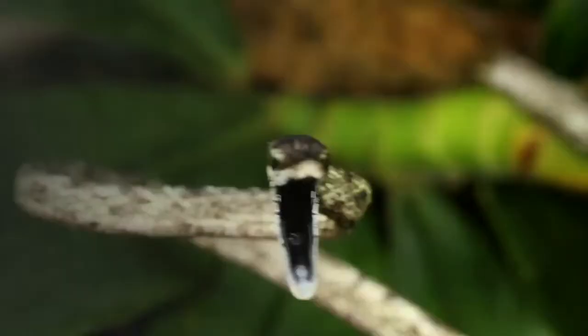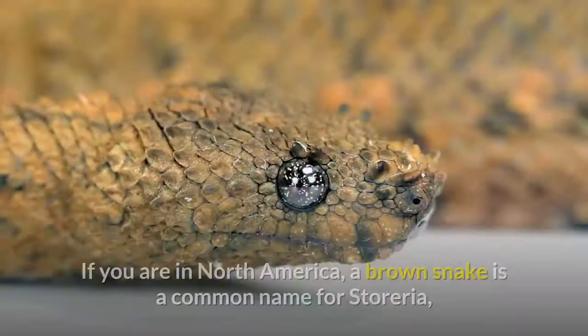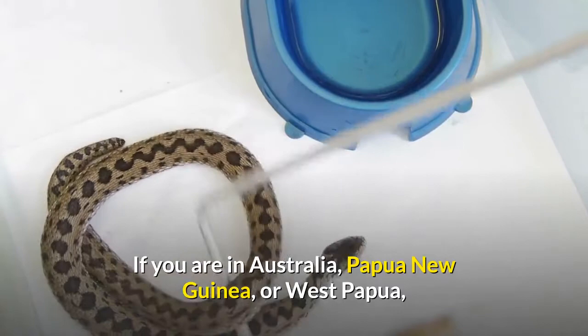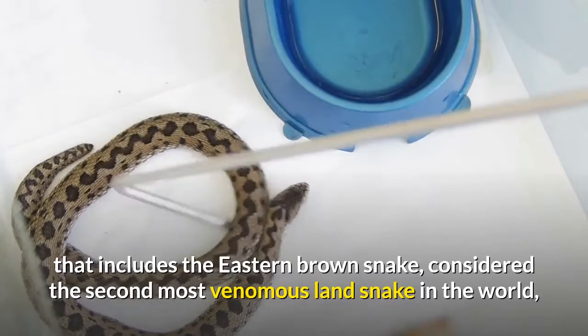The name 'brown snake' refers to two different genera of snakes found on two different continents. In North America, a brown snake is a common name for Storeria, a small, shy, non-venomous snake. In Australia, Papua New Guinea, or West Papua, the brown snake is the common name for Pseudonaja, a genus of highly venomous snakes that includes the eastern brown snake, considered the second most venomous land snake in the world.